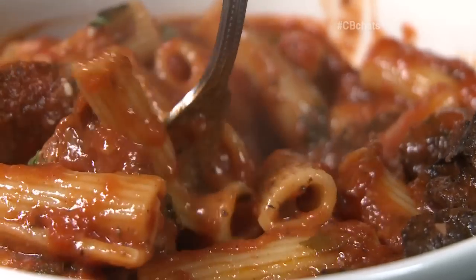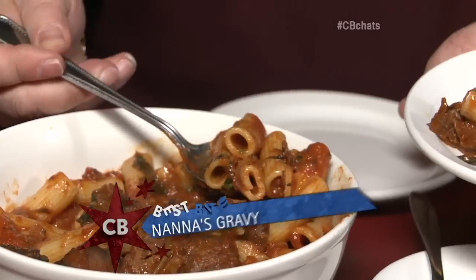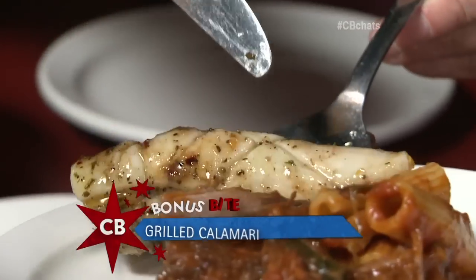It ended up being my date after all. I'm excited — I waited a long time for you. You were a little late, but I excuse you for that. Now would you care for some Nana's gravy? I would love some. I would love some grilled calamari. This looks amazing. Usually I don't wait on women — they wait on me.